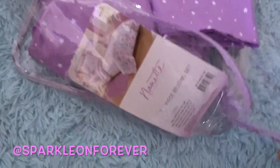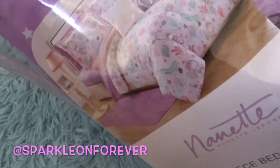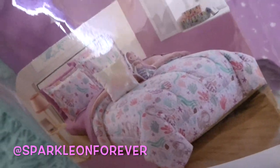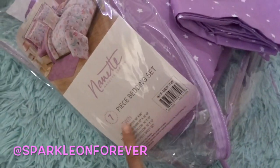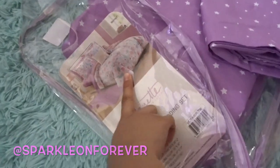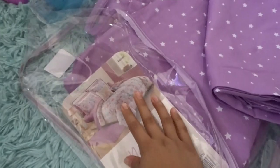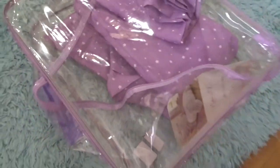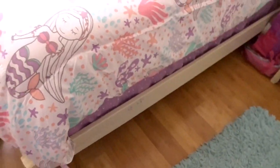I purchased this comforter from Burlington — it's got little mermaids and stuff. It's a size twin but I really really liked it. I don't even care if it doesn't go on both sides equally the same size, it's just such a pretty print. It was $34.99 but it's just so freaking beautiful. Let me show it to you — I already put it on her bed.